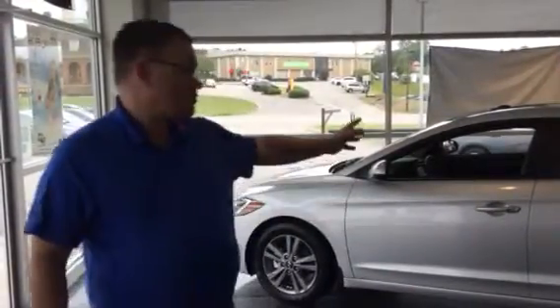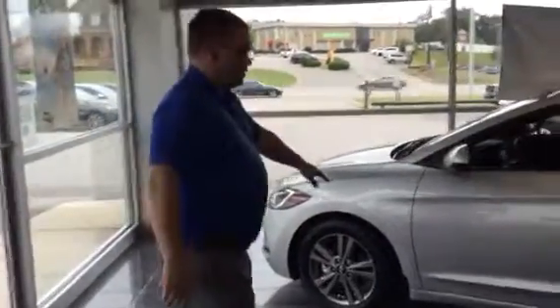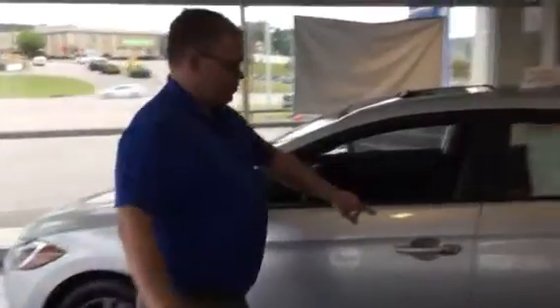Good morning Gene, and thank you for inquiring about the Honda Elagra. As you can see, I have one right here behind me on the showroom floor. So let's take a look at this. It comes with yellow wheels, blind spot detection, and a proximity kit.